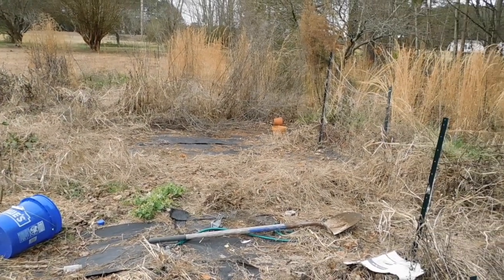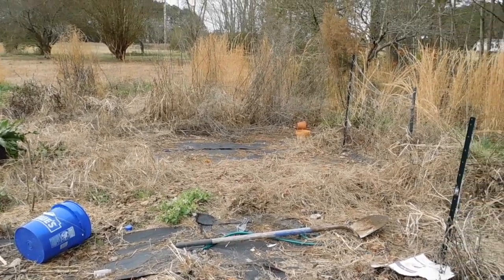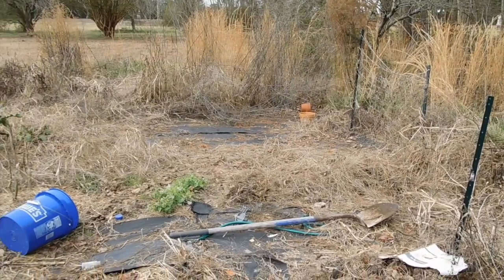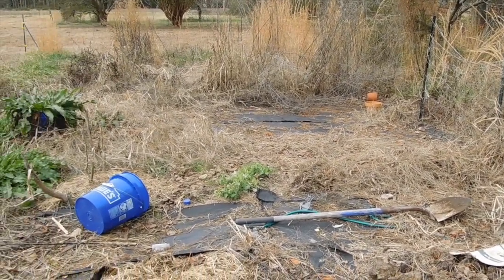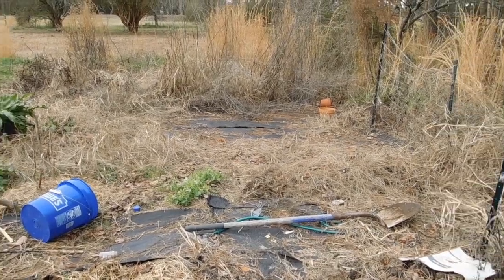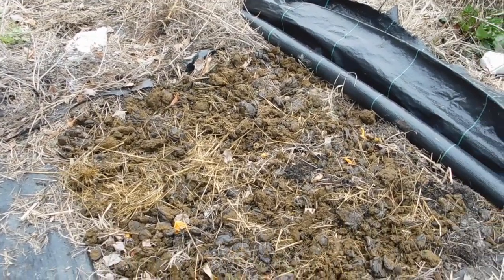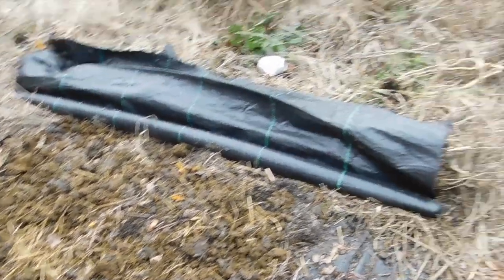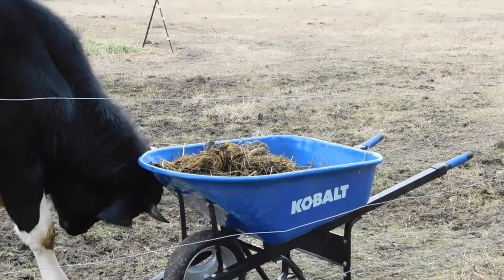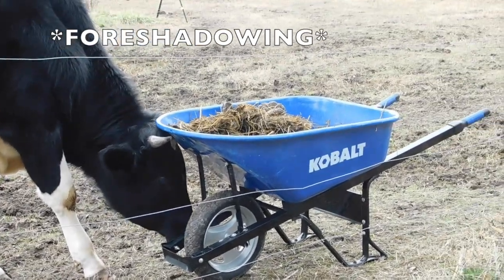I'm going to tackle this. Over there is where my cucumbers usually go, and I have my melons over there usually. I have peas right there. I just finished putting manure all over here and I need to mulch on top of it. I have a giant wheelbarrow of poop that I need to do something with, and the cow is scratching his head on it.